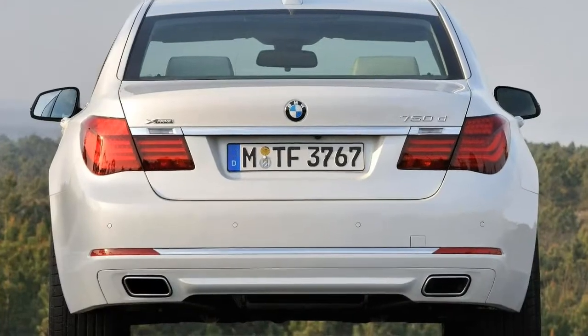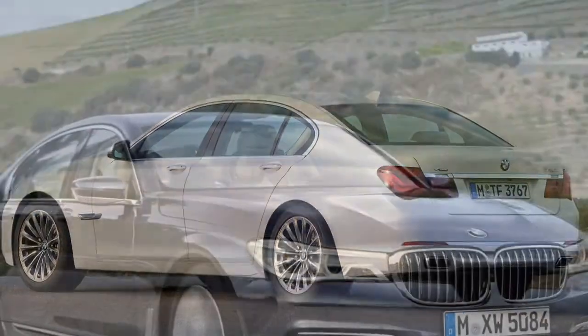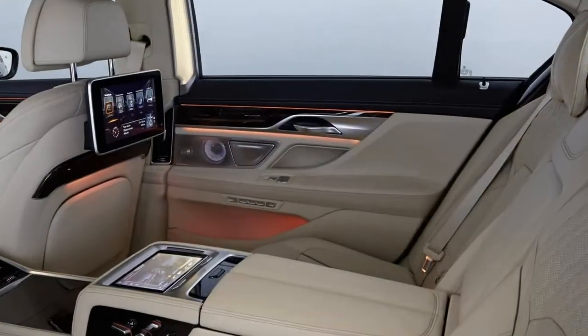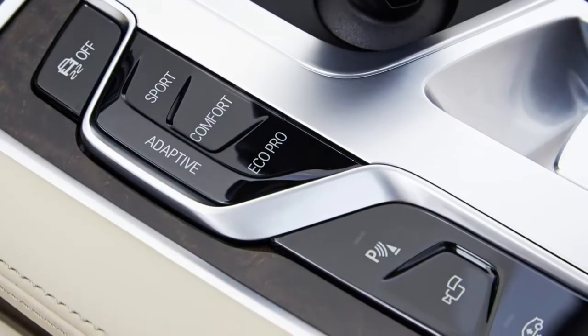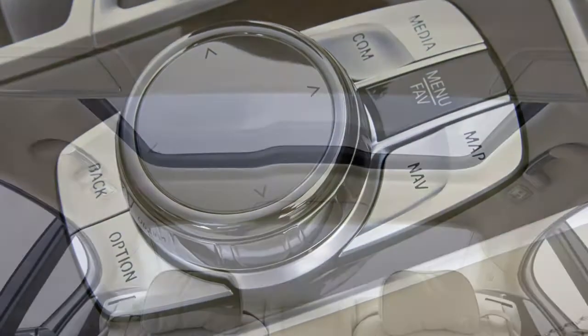In October 2016, the range was expanded with the introduction of the plug-in hybrid 740E and 740LE xDrive — the long wheelbase versions with four-wheel drive. Power comes from an electric motor in conjunction with a 2.0-litre turbocharged petrol engine.